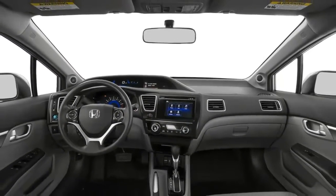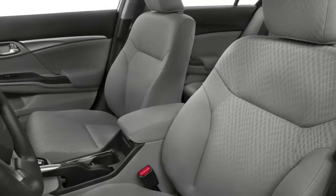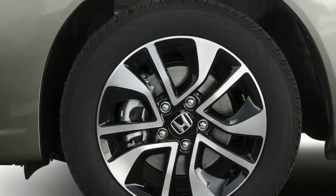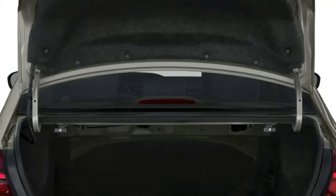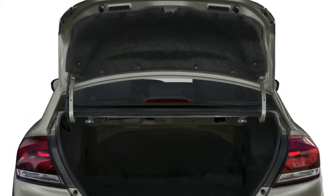Interior room is good, but taller drivers may find that the front seats lack thigh support. The Honda Sensing suite of radar-based safety countermeasures, should you spring for it, brings down to the Civic level a lot of capabilities that formerly were the domain of luxury cars.